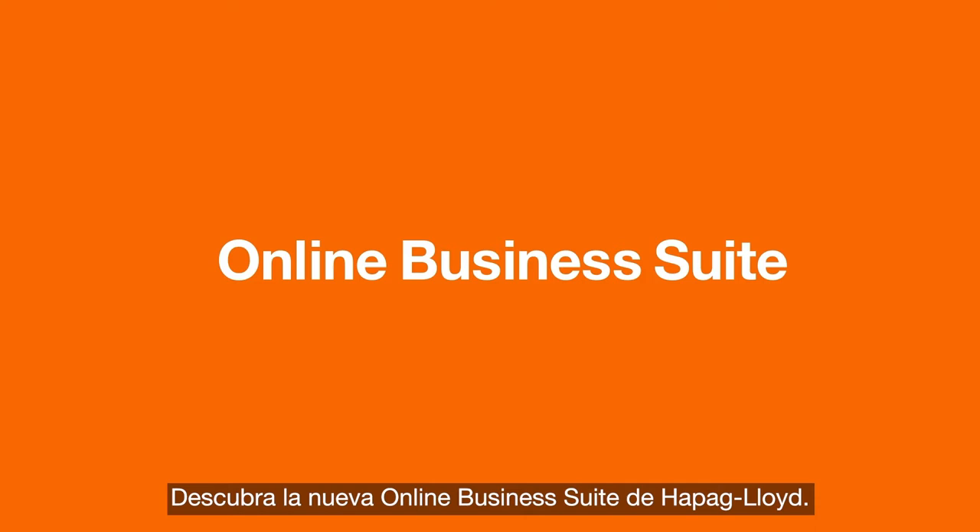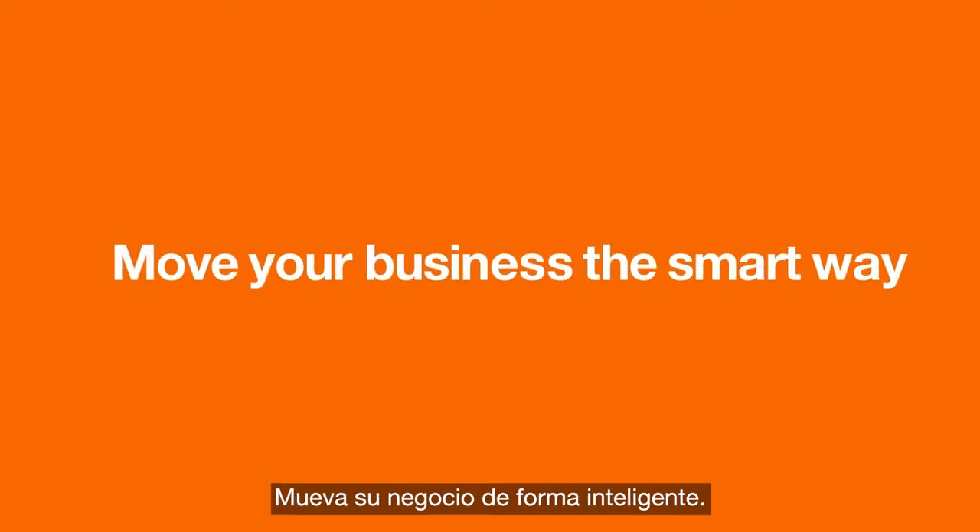Discover the new Hapag-Lloyd Online Business Suite. Move your business the smart way.